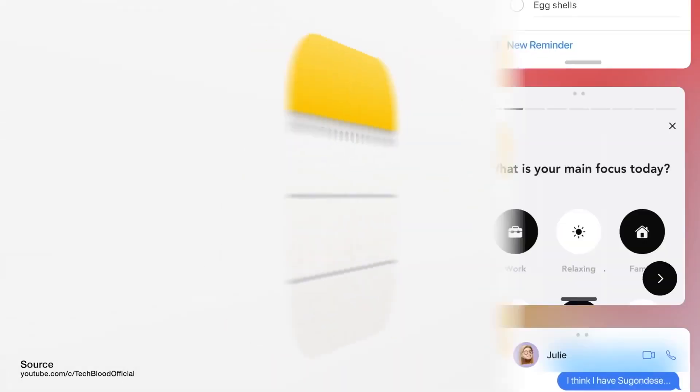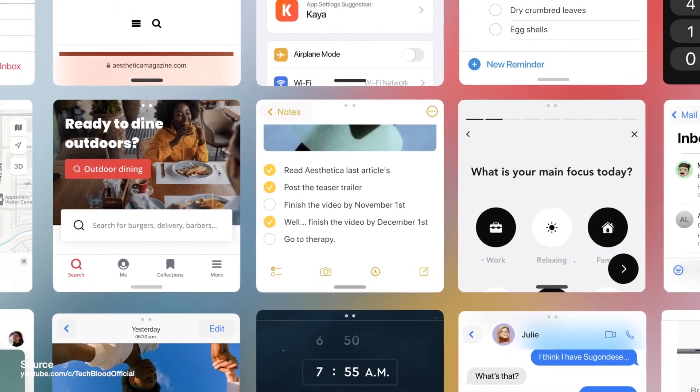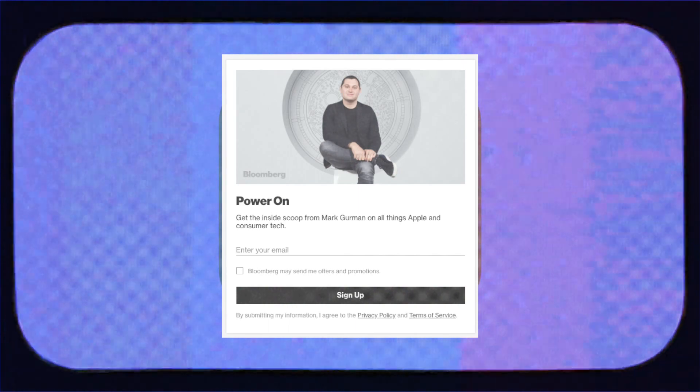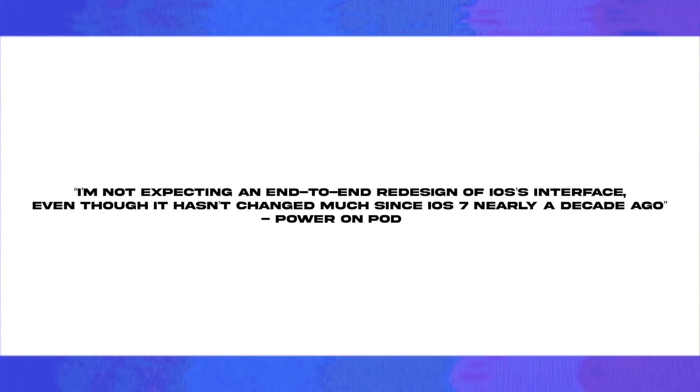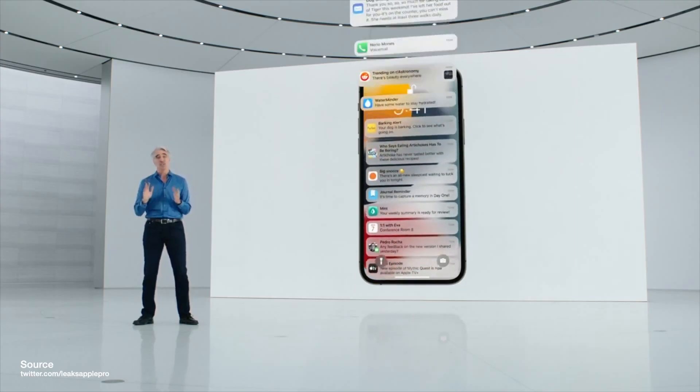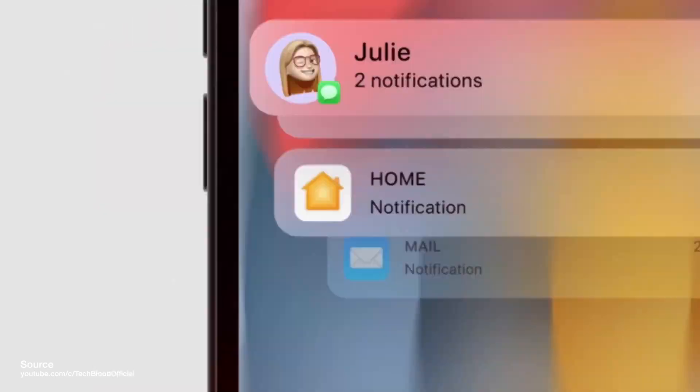There are also rumors that Apple will be implementing a split view feature into the iPhone, allowing you to view two split-screen applications on the large screen. A few more leaks have come from Mark Gurman, a very reliable source of Apple news. He suggested that iOS 16 won't come with a huge redesign but will mainly focus on improving the notification experience and adding more health tracking options.